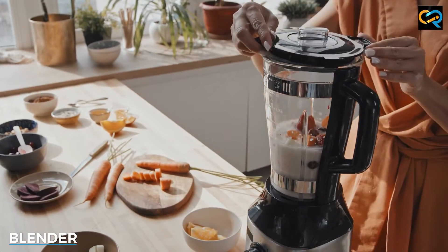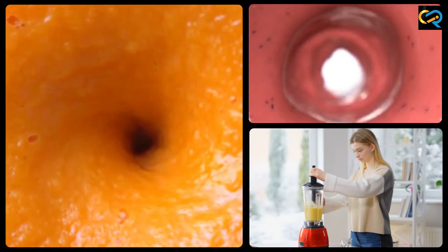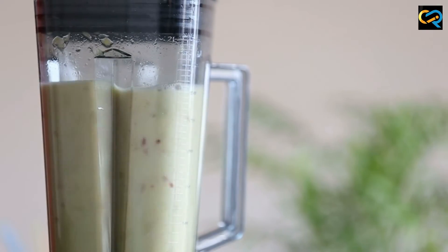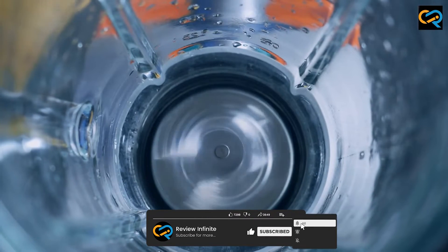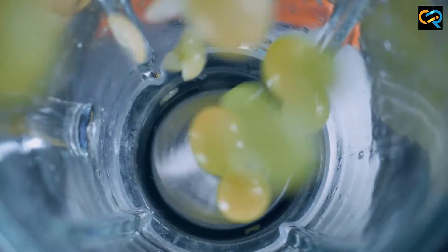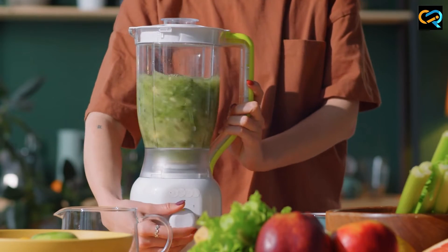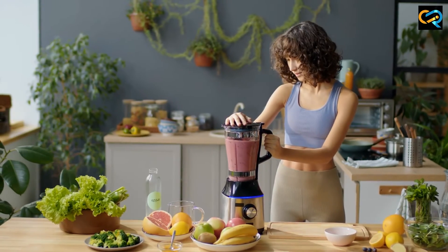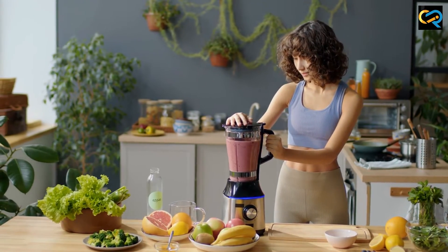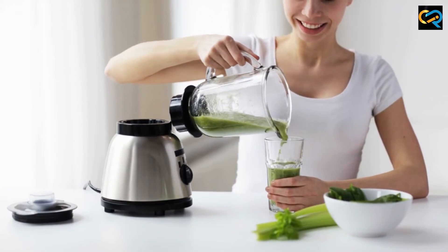A blender, on the other hand, is a kitchen appliance that is primarily used for making smoothies, shakes, and purees. It comes with a container or jar that is usually made of glass or plastic, and a blade that is attached to the bottom. Blenders work by blending and pureeing food into a smooth and consistent texture. Some blenders also come with additional attachments such as a chopper or a whisk, which can be used for different tasks. Blenders are ideal for making drinks, smoothies, and purees, but can also be used for making soups and sauces.